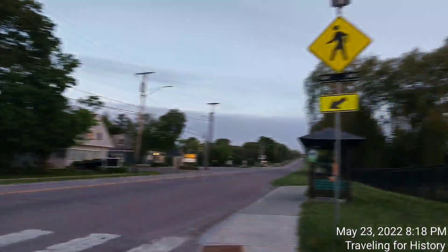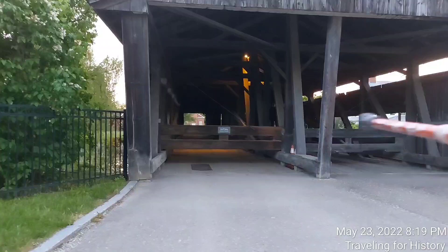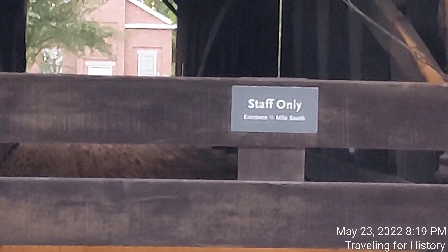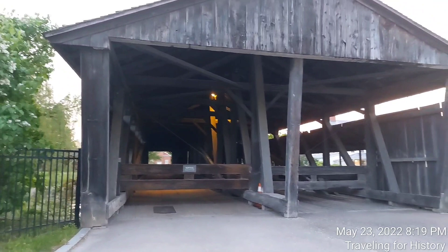I wanted to share with you the history of this covered bridge right here. We can only go a little bit inside — we can see that it's barred on both sides, and on this side the sign says 'staff only.' Entrance is about a quarter mile south. All right, so this is the museum covered bridge.